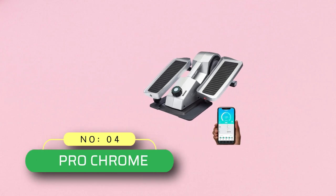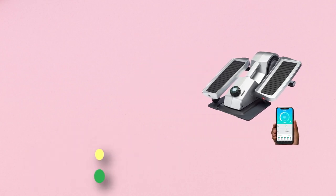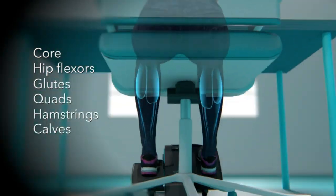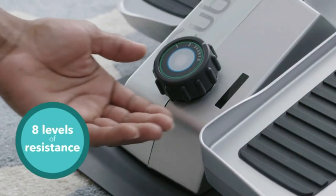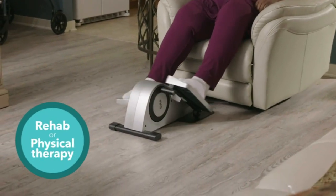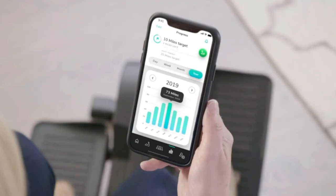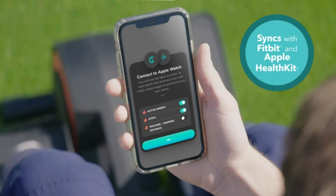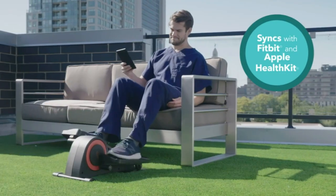Number 4: Pro Chrome QB. Underdesk elliptical, designed with ultra-smooth gearing and a compact design. QB home ellipticals are ideal for exercising at home or the office without stressing your joints. Set and track fitness goals — the QB mobile app syncs with iPhone and Android cell phones, Fitbit smart bands, and Apple Health Kit to track your distance pedaled, calories burnt, and more.